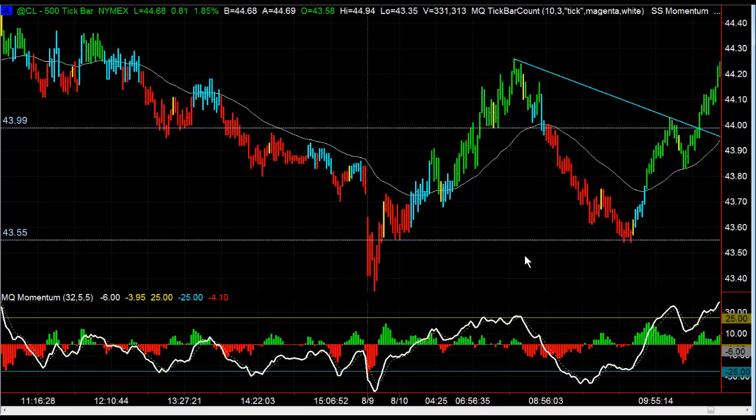Initially this morning we had a short in crude oil. We ended up going short based on this head and shoulders pattern right here on the 500 tick chart, and a break below 43.99. It ended up working out fairly well — it came all the way down about 45 ticks or so to the downside, and then we had support down here at 43.55.